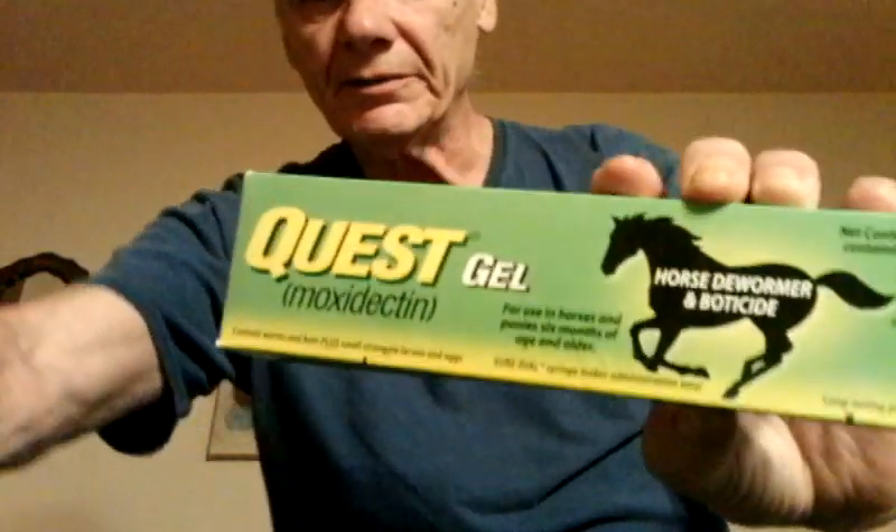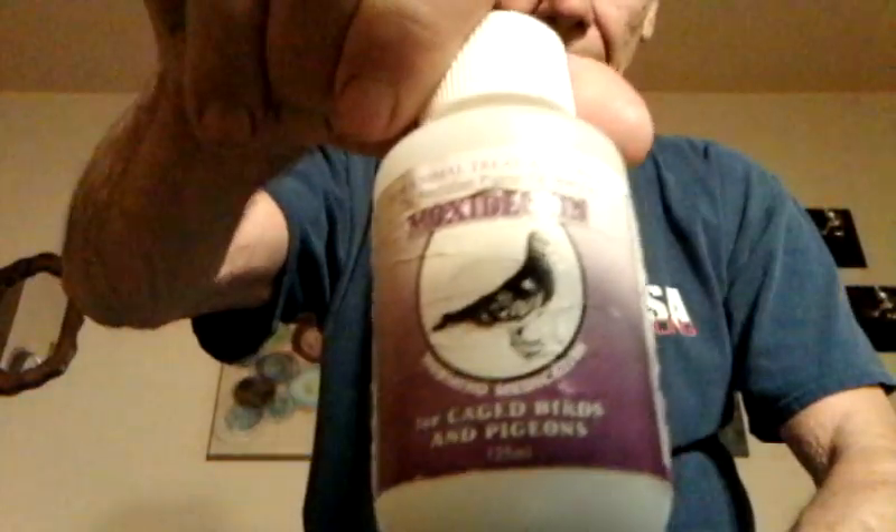What Ivermectin and moxidectin do — I use this, I also use this. That last product is from Dr. Colin Walker out of Australia. It's moxidectin.